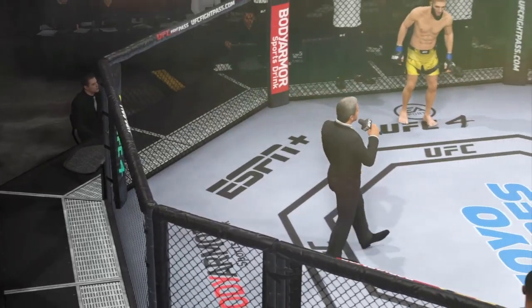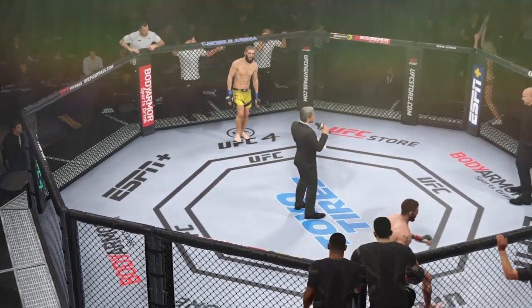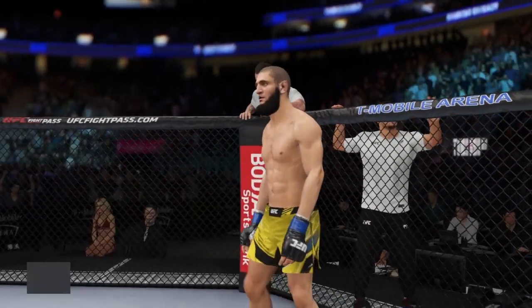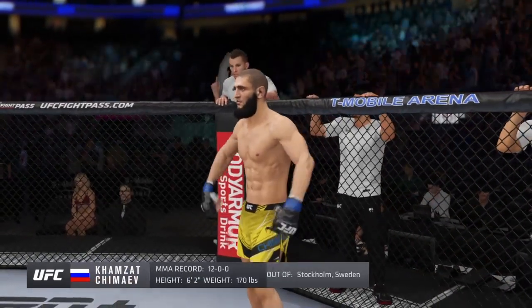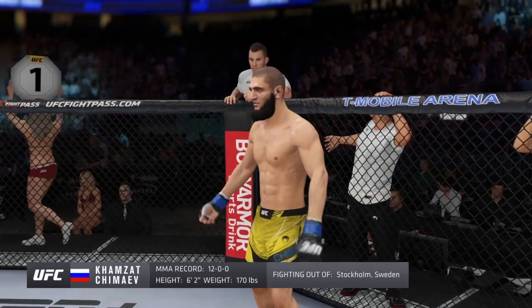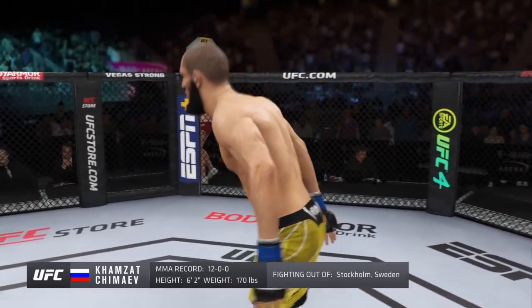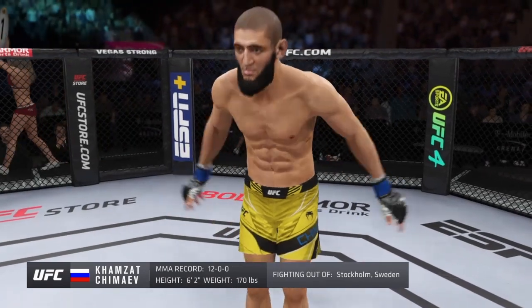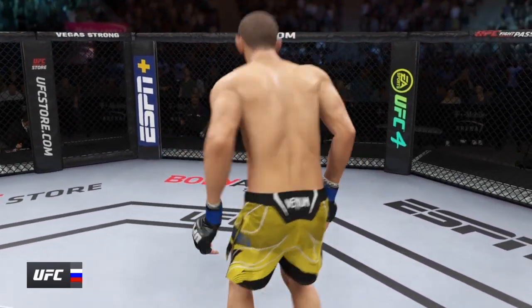Ladies and gentlemen, this fight is three rounds in the UFC welterweight division. Introducing first, fighting out of the blue corner, a mixed martial artist holding a professional record of 12 wins, no losses. He stands 6 feet 2 inches tall, weighing in at 170 pounds. Fighting out of Stockholm, Sweden — Hobbs Borschevaya!